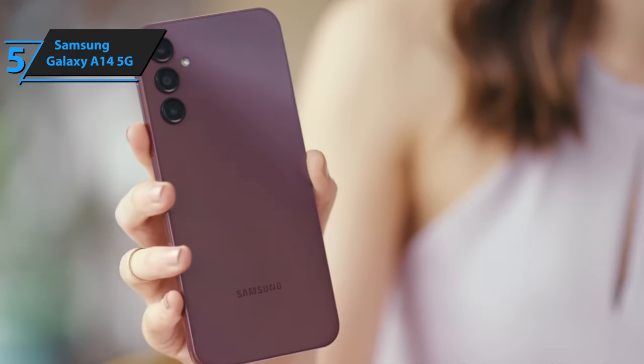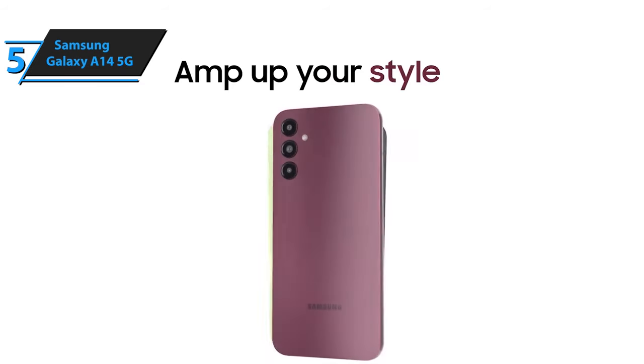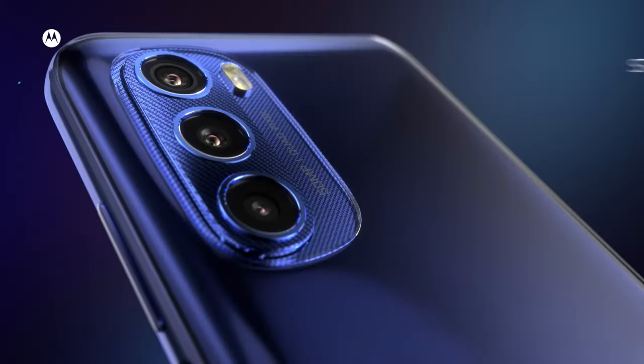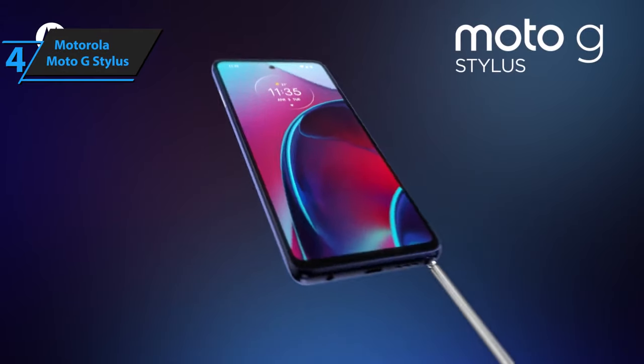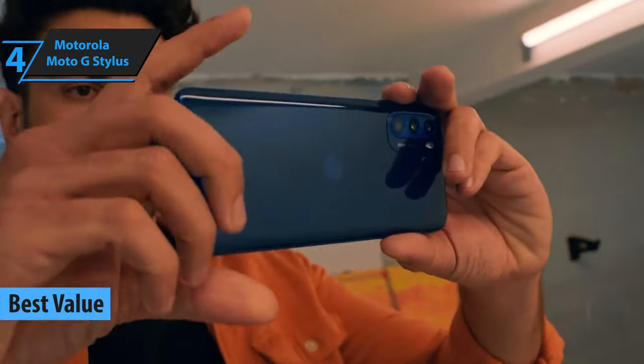In conclusion, the Samsung Galaxy A14 5G delivers impressive value for money, making it a strong contender in the budget smartphone market of 2024. Introducing the Motorola Moto G Stylus 5G, a leading contender in the budget smartphone market for 2024.